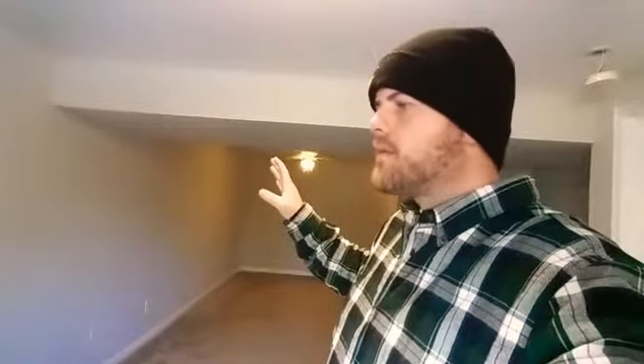The color down here is the same as upstairs — it's Repose Gray, a Sherwin-Williams color. It's really beautiful. The lighting down here is bad, so it's really hard to show off how pretty it is. But this downstairs is really pretty. When you're here in person and you see it, it's really nice.